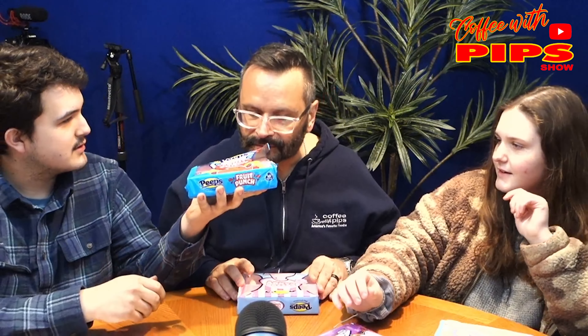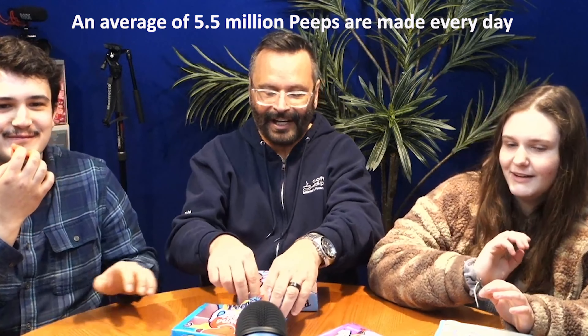Ooh, that smells like Hawaiian Punch! It does. Doesn't it? Let's try that one first. Okay, so we're going to try the Fruit Punch. Oh, the marshmallow is red! It is — it's red, you guys.